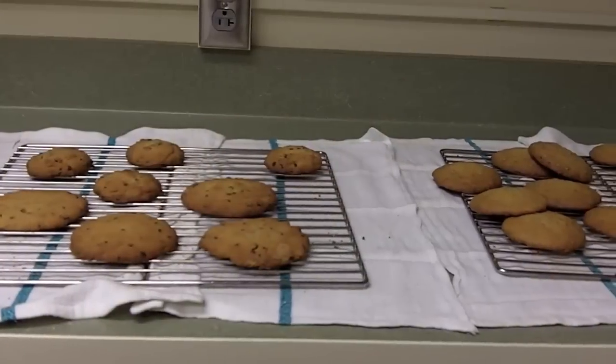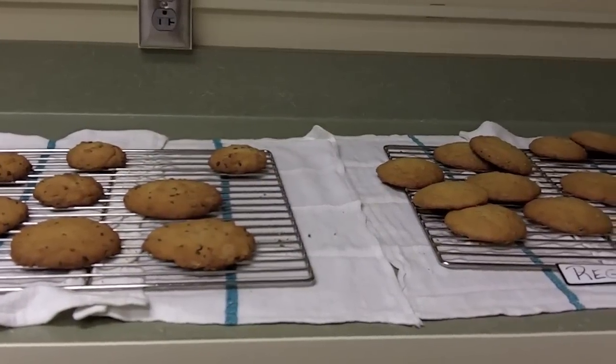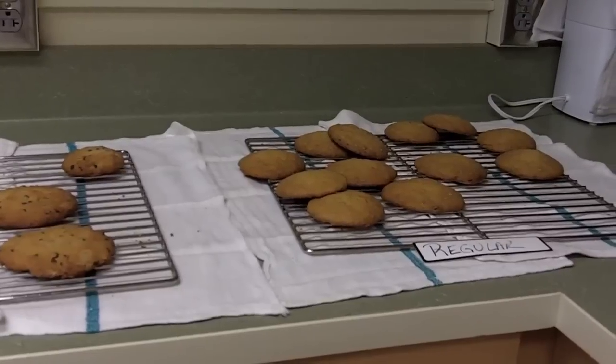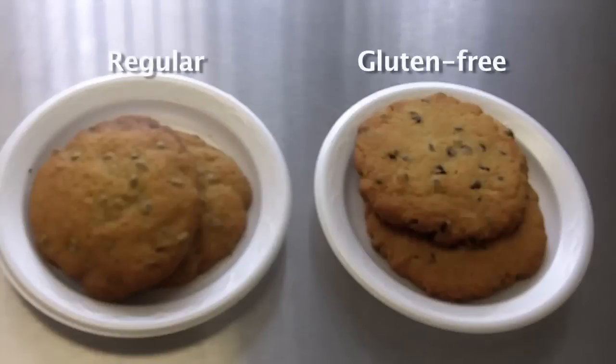The kids were put on the gluten-free, casein-free diet for at least four weeks so that we were sure they were free of gluten and casein, and anything that could have been in their system was removed. Then weekly we provided them with a snack that either had gluten in it, casein, both, or neither. We would go to their houses or their daycare and bring them the snack for that day, which would contain either both products, a placebo, or one or the other.